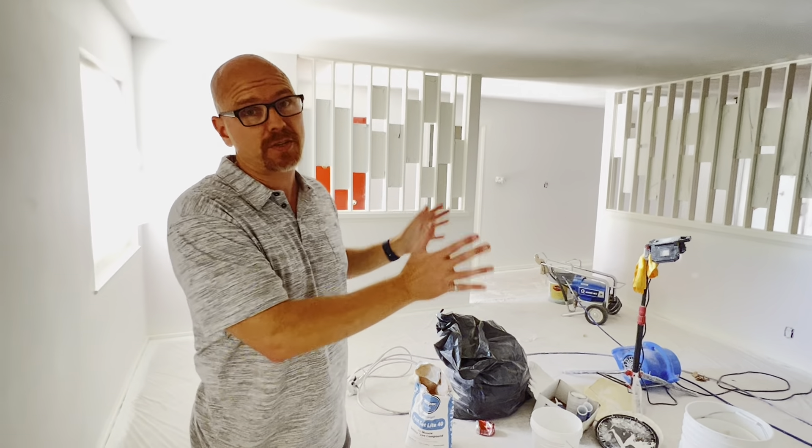Hey, this is Todd with the Bald Brothers team at Impact Properties. I want to update you on a listing we updated you on a couple weeks ago that's coming up here in the city of Orange. This is a four-bedroom, two-bathroom home in Orange with tremendous upside potential, but look at what's happening.